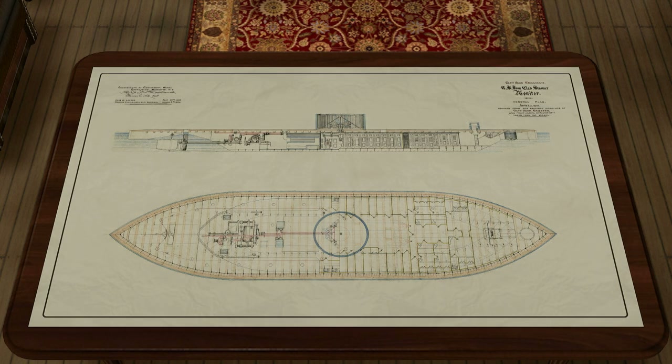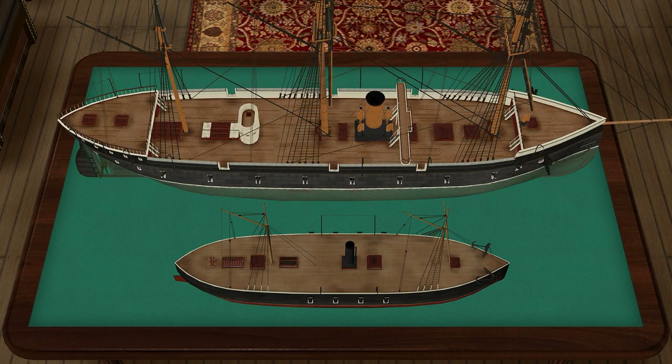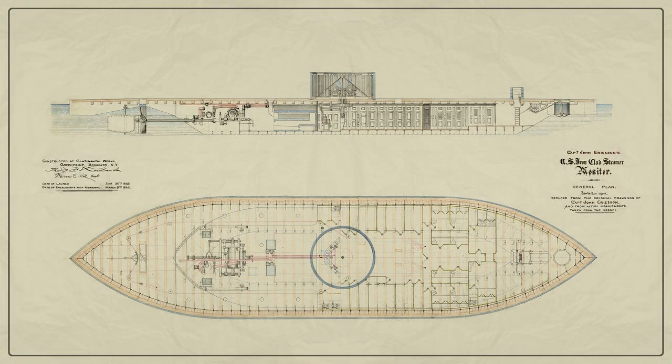When a civil war broke out in the United States in 1861, the European powers were already armed with awkward ironclad floating batteries, and the first French seagoing ironclad had already come. However, in fact, there wasn't anything really new in them. European ironclad battleships were a product of evolution, while the American Monitor became a real revolution and largely determined the concept of the further development of the capital ship in the 19th century.